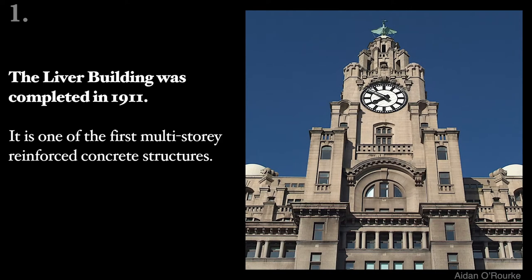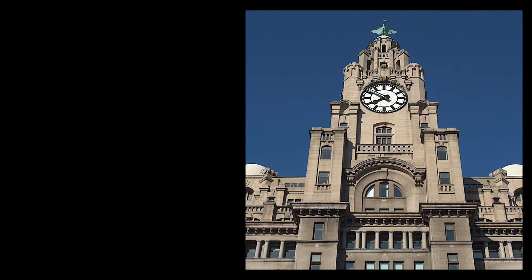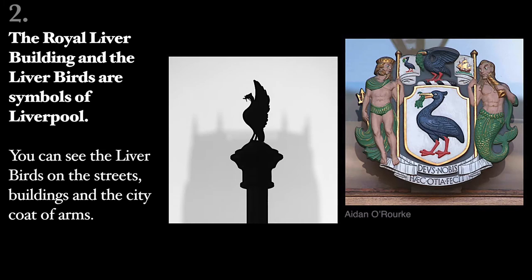The Liver Building was completed in 1911. It's one of the first multi-storey reinforced concrete structures. The Royal Liver Building and the Liver Birds are symbols of Liverpool. You can see the Liver Birds on the streets,